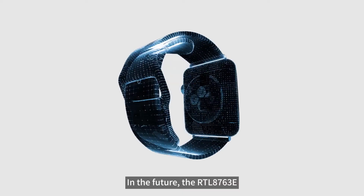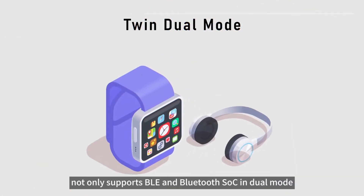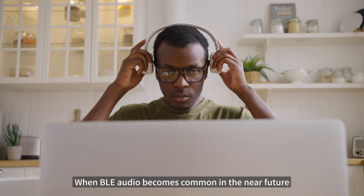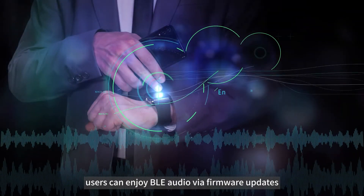In the future, the RTL8763E not only supports BLE and Bluetooth Classic in dual mode, but also supports the latest BLE audio. When BLE audio becomes common in the near future, users can enjoy BLE audio via firmware updates.